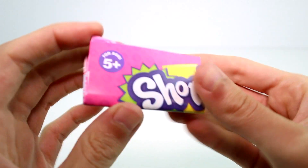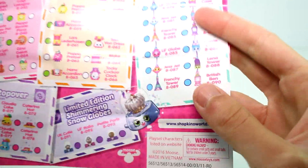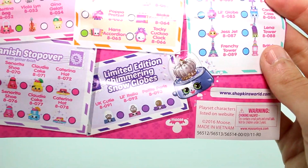In each pack you get a checklist, which I'll probably always need — I need to remember their names. We have all these categories: UK Holiday, French Adventure, Italian Tour, Spanish Stopover, German Jet Set, Special Edition Bag Charms, and Limited Edition Shimmering Snow Globes.